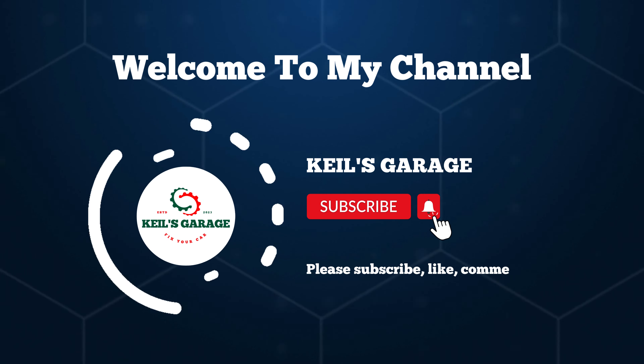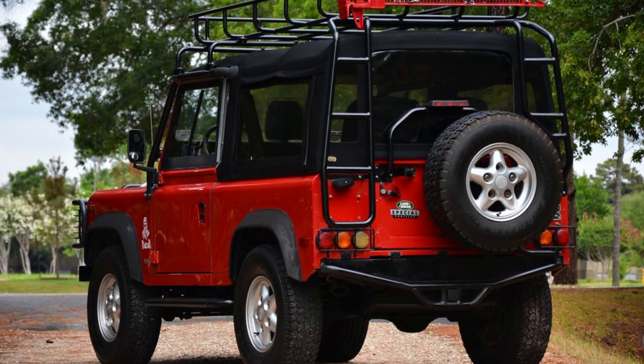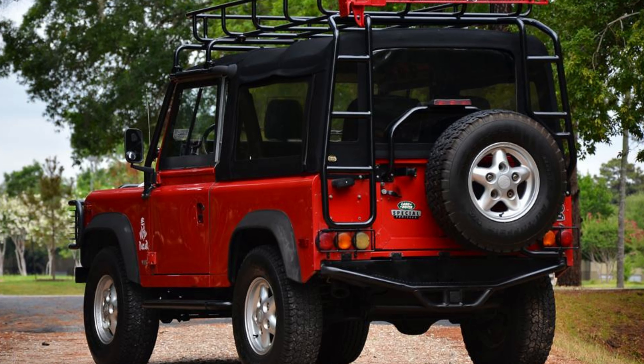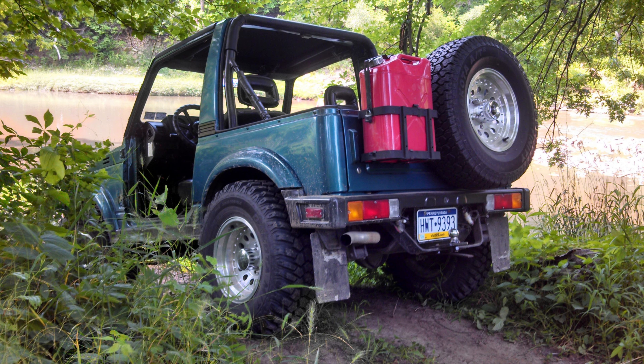Hi, this is Kiehl's Garage. Welcome back to our channel. Today, we're diving into the world of off-roading essentials as we explore the top contenders for the title of the best rear bumper for Jeep JK. If you're a Jeep enthusiast, you won't want to miss this.